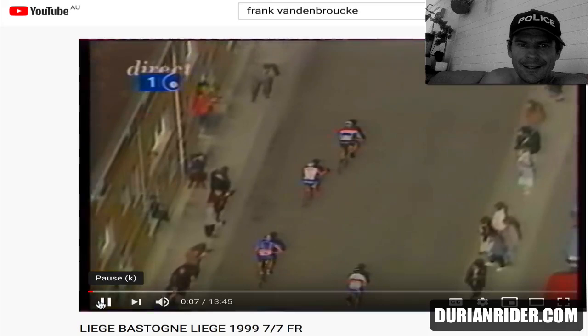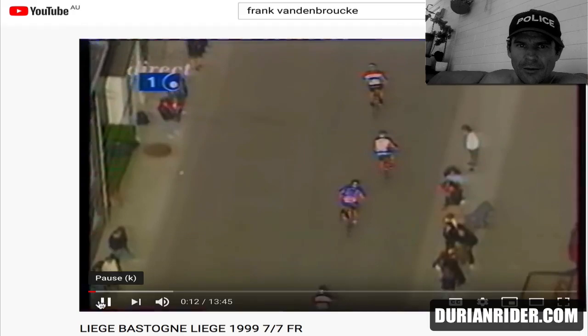This is Liège–Bastogne–Liège. It's a Belgian race, a.k.a. the old lady. La Doyenne is its nickname.